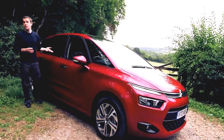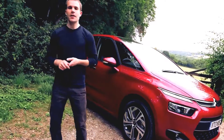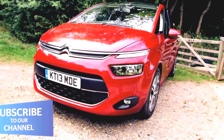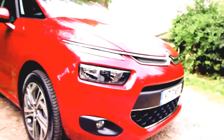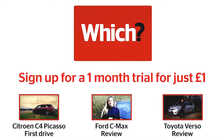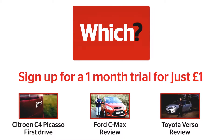So the C4 Picasso fits its brief very well — it's a good carrier of people. Okay, so it isn't as exciting to drive as it is to look at, but that won't be a deal breaker for most buyers. Plus, you could never call it boring, and in a sector full of bland boxes on wheels, that counts for a lot. Read our first drive of the Citroen C4 Picasso or read full lab test reviews for the Ford C-Max and Toyota Verso.